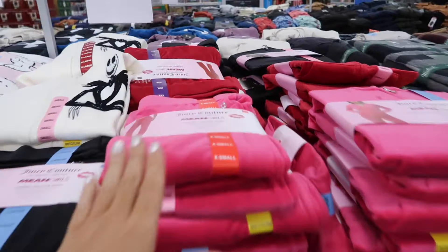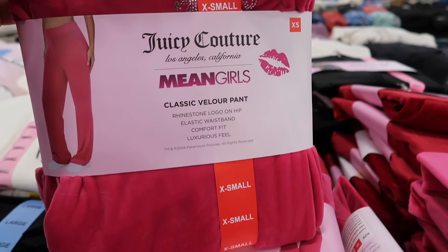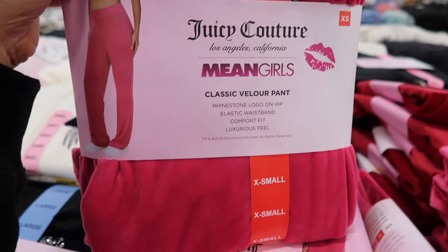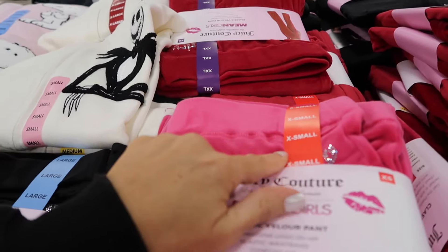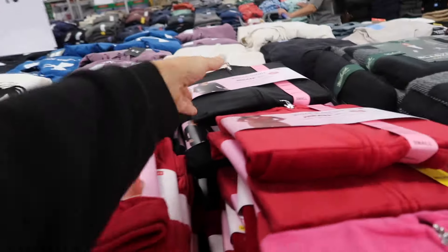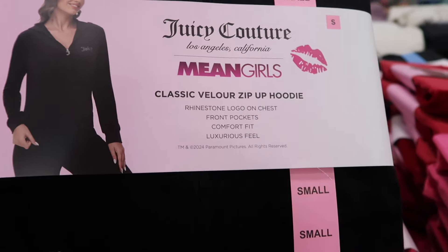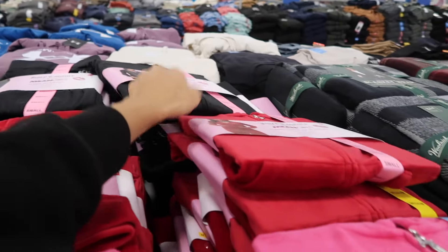One of the reasons I came here was for the Juicy Couture mean girl set. These have an elastic waistband, straight through the leg with little rhinestone bottoms, and they're $20 a piece in pink, black, and red. The matching jackets have the same little Juicy logo in the same colors and are $19.98.